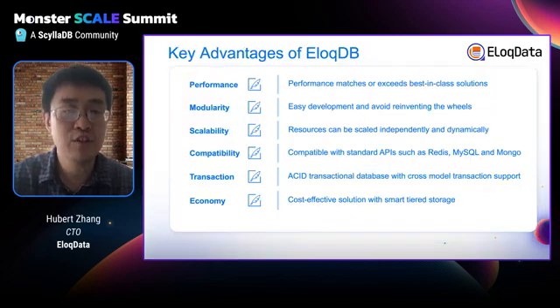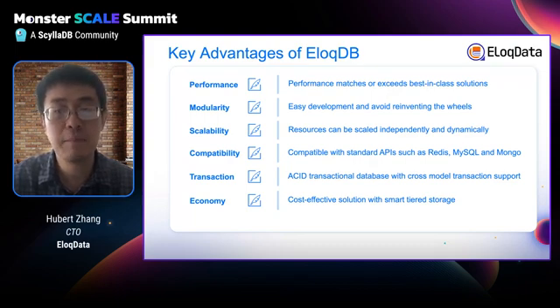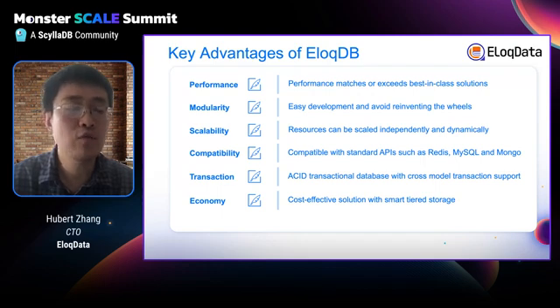We can get many key advantages from this architecture. The first is performance — it can match or exceed best-in-class solutions in many scenarios. The second is modularity: we avoid reinventing the wheel to reduce the cost of building new data models. The third is scalability: different resources in AllocDB can be scaled independently. For example, as your data increases, you can just scale your storage engine. SailorDB as a storage engine has very good scalability.